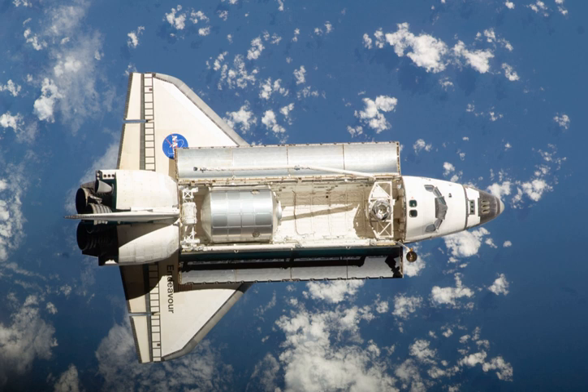STS-126 launched on 14 November 2008 at 19 hours 55 minutes and 39 seconds p.m. EST from launch pad 39A at NASA's Kennedy Space Center with no delays or issues. Endeavour successfully docked with the station on 16 November.